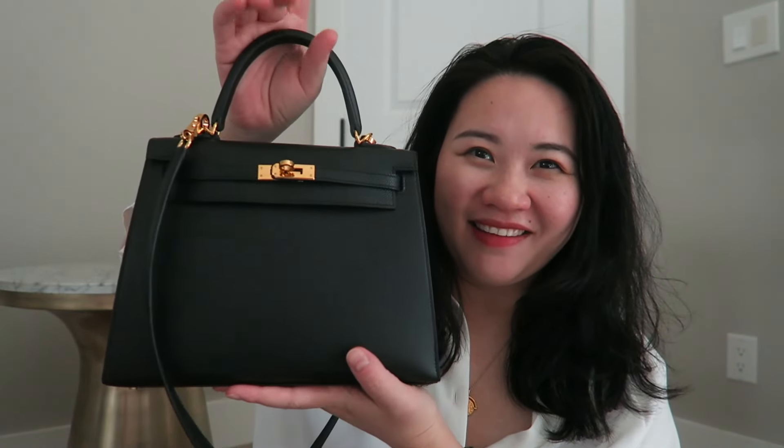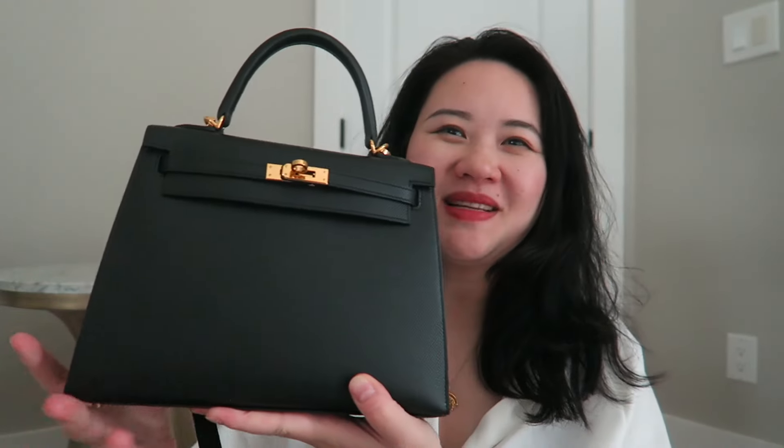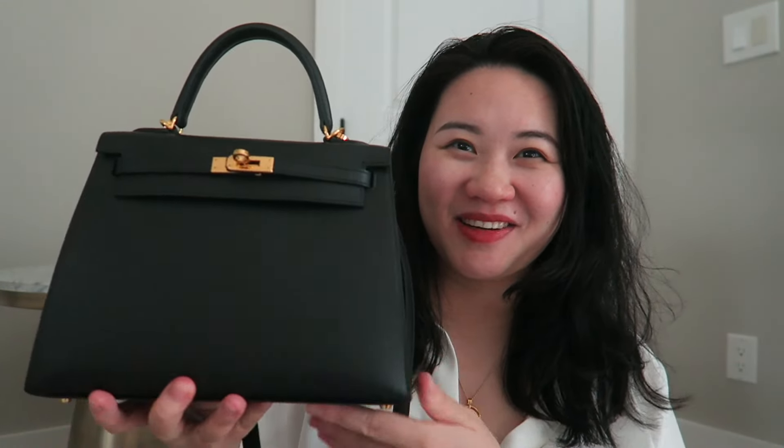As you've probably already seen from the thumbnail, it's a Kelly 25 in Epsom leather, black with gold hardware. Isn't she beautiful? Let's just take a moment to appreciate how beautiful she is — I still can't believe she's in my collection. You guys know how hard it is to get a Kelly 25.